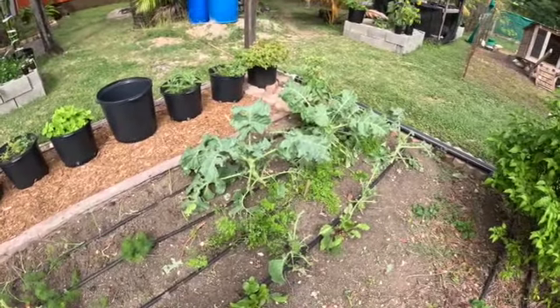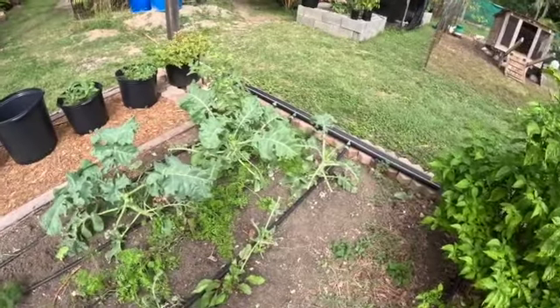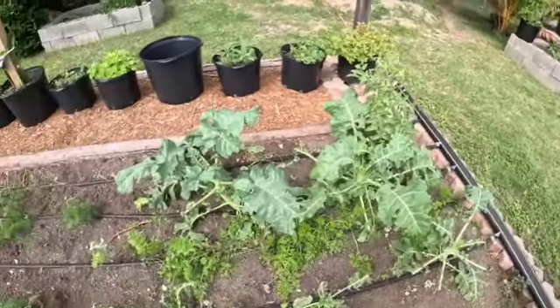That's why you don't have free-range chickens and also have a garden — this is the kind of crop damage that happens. Let's hope I can still get a couple of broccoli heads here.